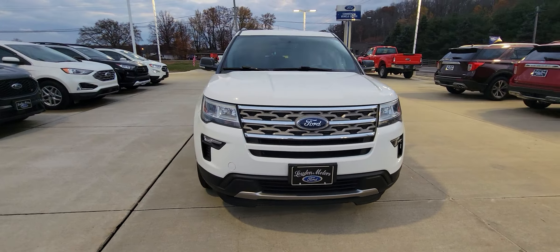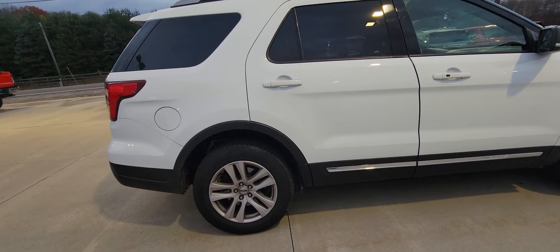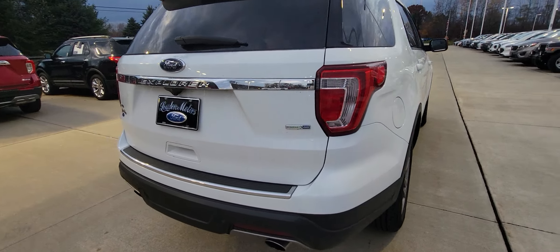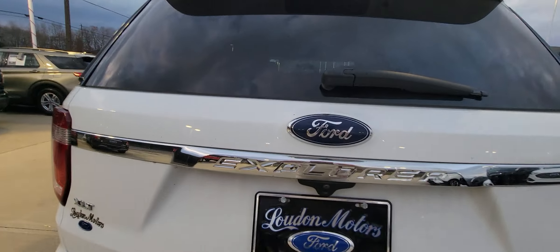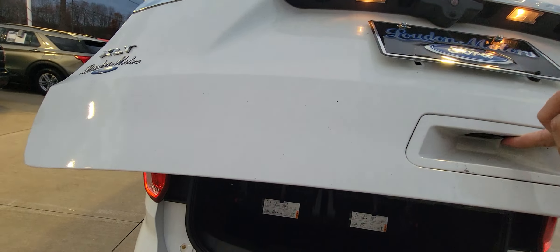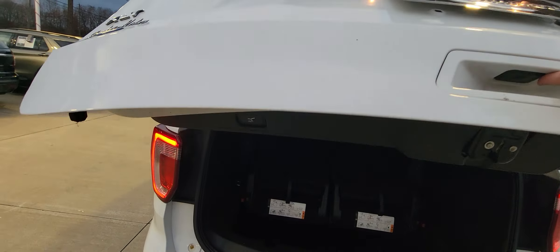It does also have the keyless entry — very nice option. There's no rust on this thing whatsoever. It runs and drives fantastic. I literally just took it down the road. You can let your hands off the wheel on a bumpy road and it drives straight, so that's pretty impressive. It's got newer tires on it as well.